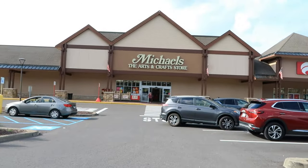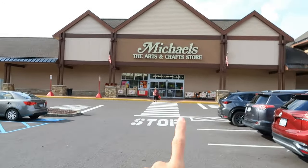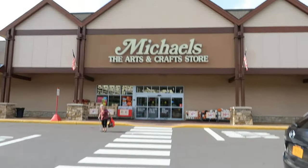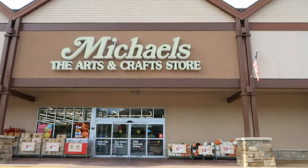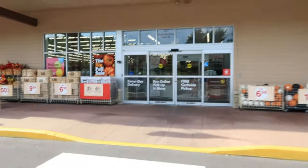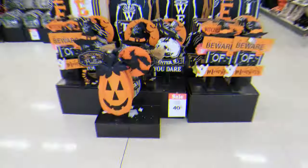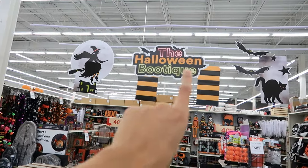Here we are at our next store for this mega store tour — Michaels! I don't believe I've ever shown Michaels in any of my videos before, so we're doing a lot of firsts in this video. I don't come to Michaels often, but I've been seeing the trend — a lot of people have been coming here for 2023 and supposedly they have some good spooky stuff. Let's take a look.